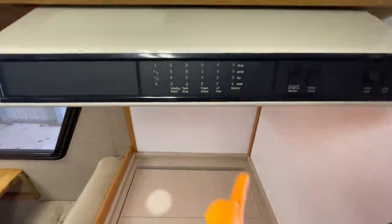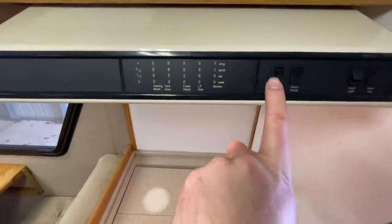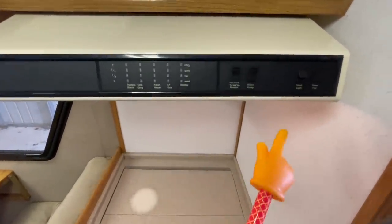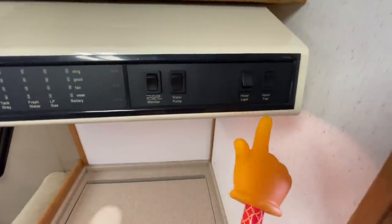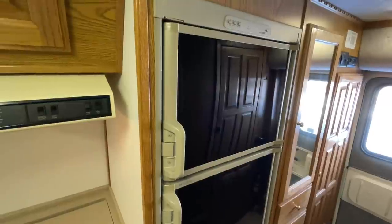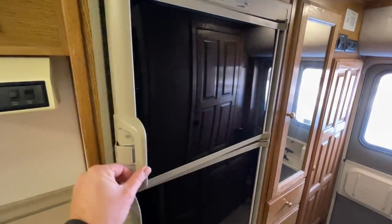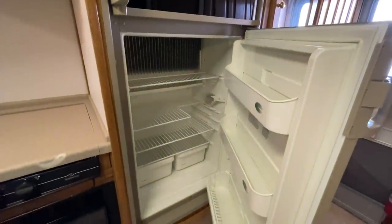This here is kind of a command center. If we hold this monitor switch, it's going to light up all these gauges and tell you roughly how much is in each one of your tanks as well as your battery. These are just meant to be a guide — they're not 100% accurate, but they give you a rough idea of where you're at. There's your water pump switch, hood light, and hood fan. We have a nice big fridge freezer. This is a three-way, so it's going to operate on propane gas, 12-volt electricity (your coach battery), or 110-volt electricity — either shore power or your generator.